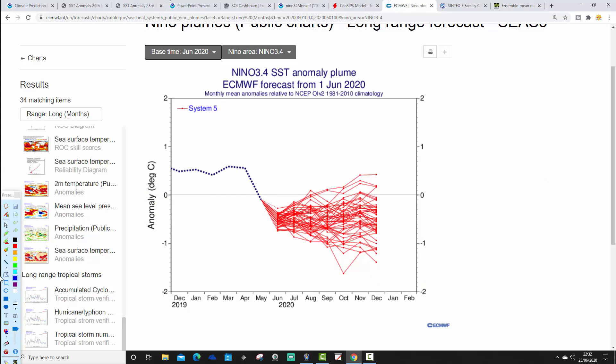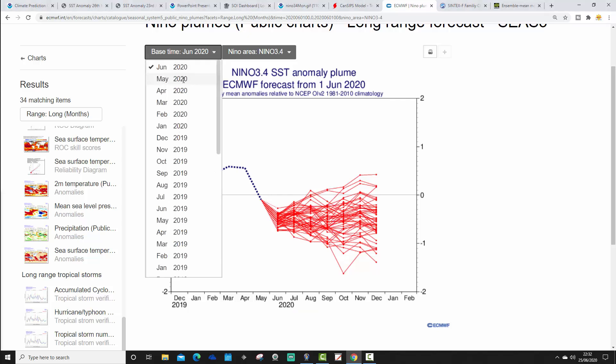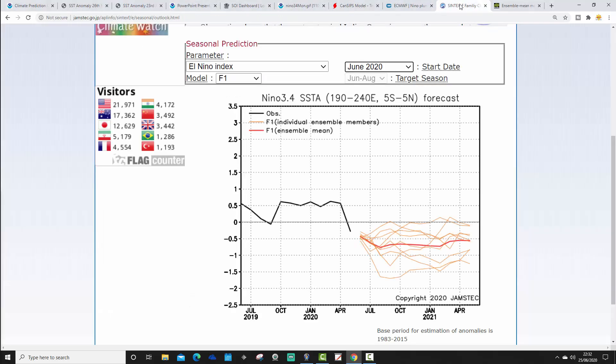ECMWF looks like this, with dates on the bottom and temperature anomalies along the side - this is the ensemble plume. Through to the middle and end of summer, the broad thrust of the ensemble plume sits somewhere between ENSO neutral on the cold side and weak La Niña. That represents a movement towards La Niña compared to last month, when the ensemble plume ranged from ENSO neutral on the warm side to perhaps borderline weak La Niña. Now the June range is really from ENSO neutral on the cold side to weak La Niña. JAMSTEC has moved as well, now forecasting a weak La Niña event too.